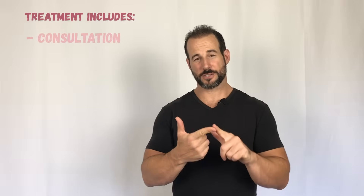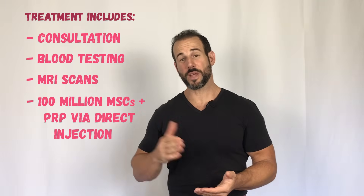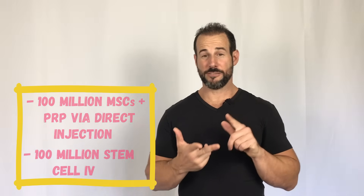As for the cost of my treatment, it was $7,500 out the door, which included the consultation, the blood work, the MRI imaging, the 100 million stem cells with platelet-rich plasma by direct injection, and the 100 million I got via IV infusion. And while that is a lot of money, when you consider the fact that I received 200 million very young, very vibrant mesenchymal stem cells and compare that to what a procedure like that costs in a country like the United States or Canada, it starts to seem like a bargain — especially if that follow-up MRI shows a good result.